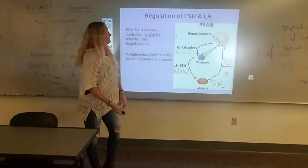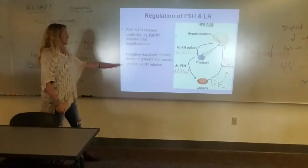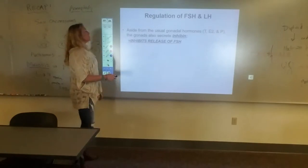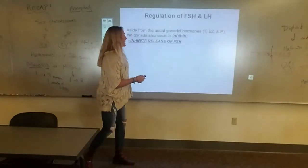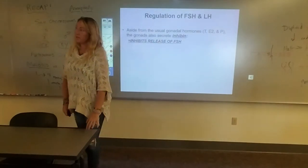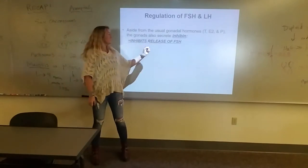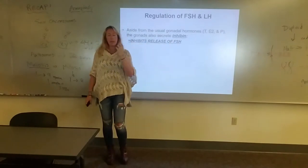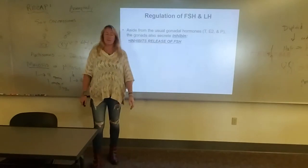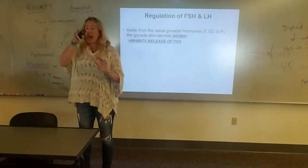It ends up happening in cycles — it goes up and it goes down. Testosterone and estrogen inhibit GnRH release. In addition, the gonads make another hormone called inhibin. Inhibin specifically targets the pituitary cells that make and secrete FSH, telling them to stop — no more FSH. In these ways, all of these hormones can be released in pulses and in cycles, regulating each other.